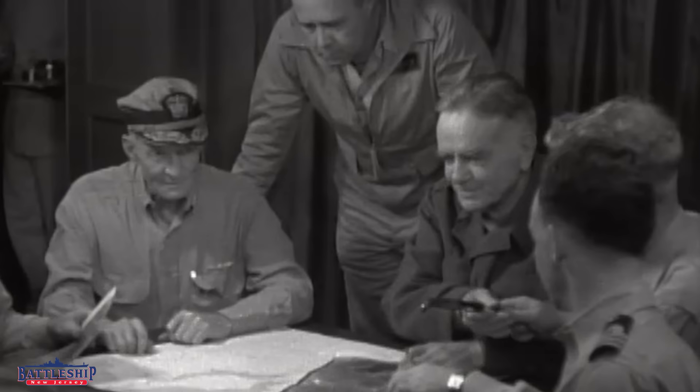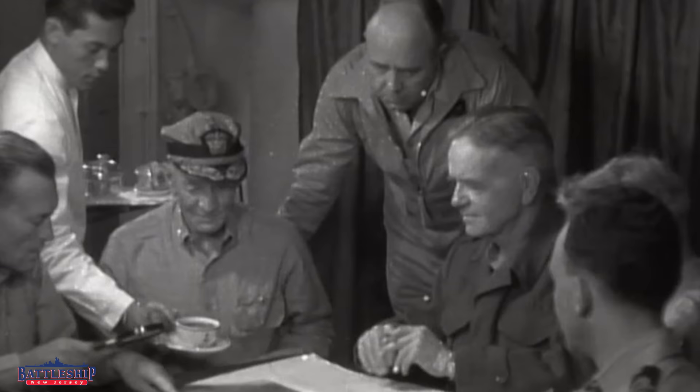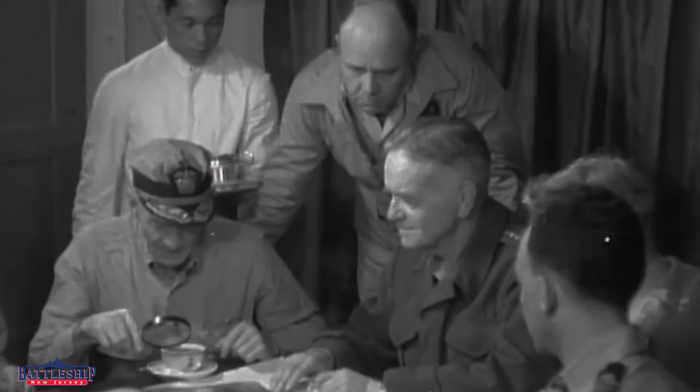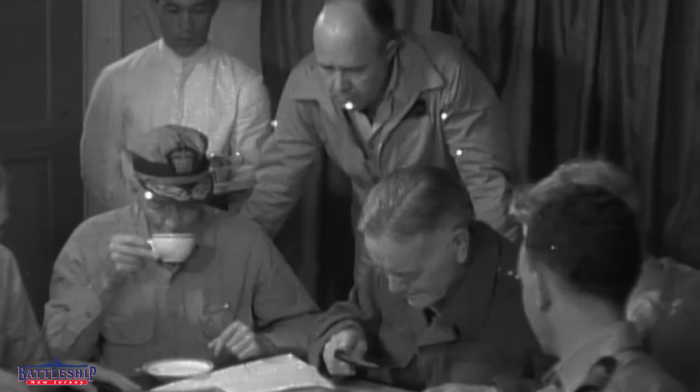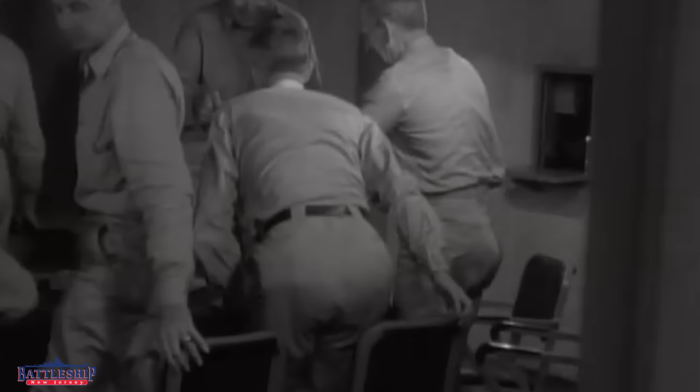The officers would have been waited on by stewards, which at the early part of the ship's career were minorities not allowed to serve in any other role except stewards and mess cooks. They would have had to wear formal uniforms. The officers would come in and stand behind their chairs waiting for the executive officer, who presides over the wardroom, to come in and begin the formal proceedings.